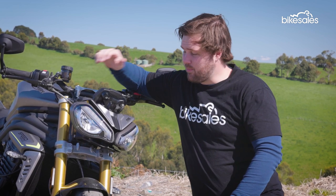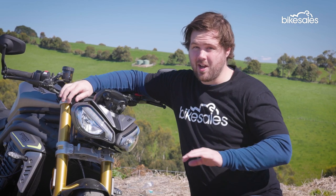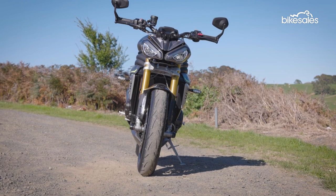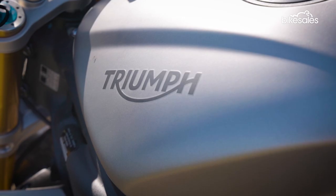The new Speed Triple has plenty of substance but it's also got plenty of style, starting with this iconic bug-eye headlight. Some will love it, some will hate it, but there's no denying that it stands out. The unique headlight adds to the bike's aggressive Street Fighter appearance, complemented by a nice matte paint finish and plenty of Triumph branding.